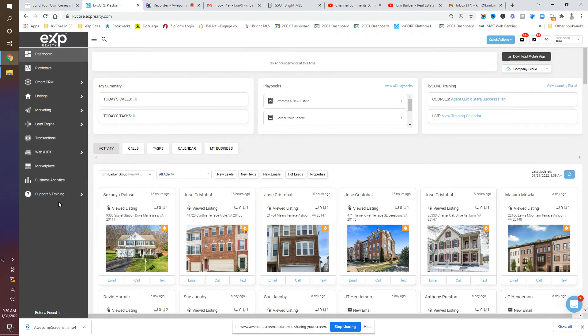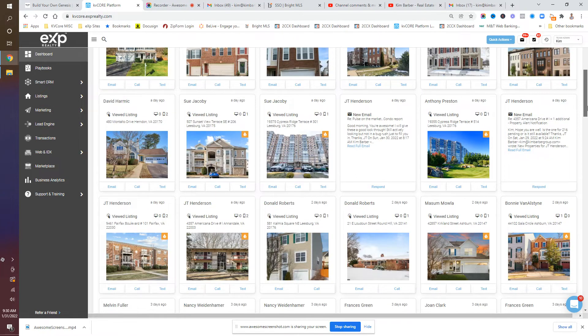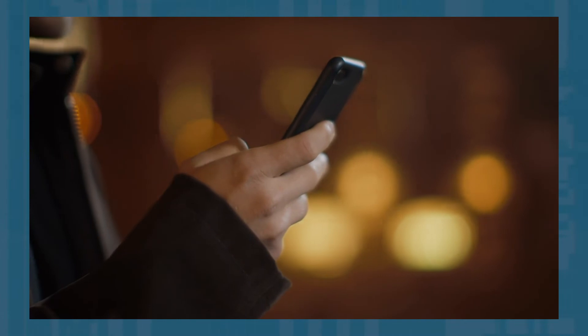Again, this is KV Core — any system should have this for you. You want to do this every single day so that you can stay in touch with your clients. The goal is to have your system set up so that your clients, prospects, and new leads can look for homes, with your system connected so that emails and texts are all in one place. I do believe it's important to get a smart number — my answer is yes — and there are other reasons for that, including lead generation, as well as having leads text you to that number and not your personal number.